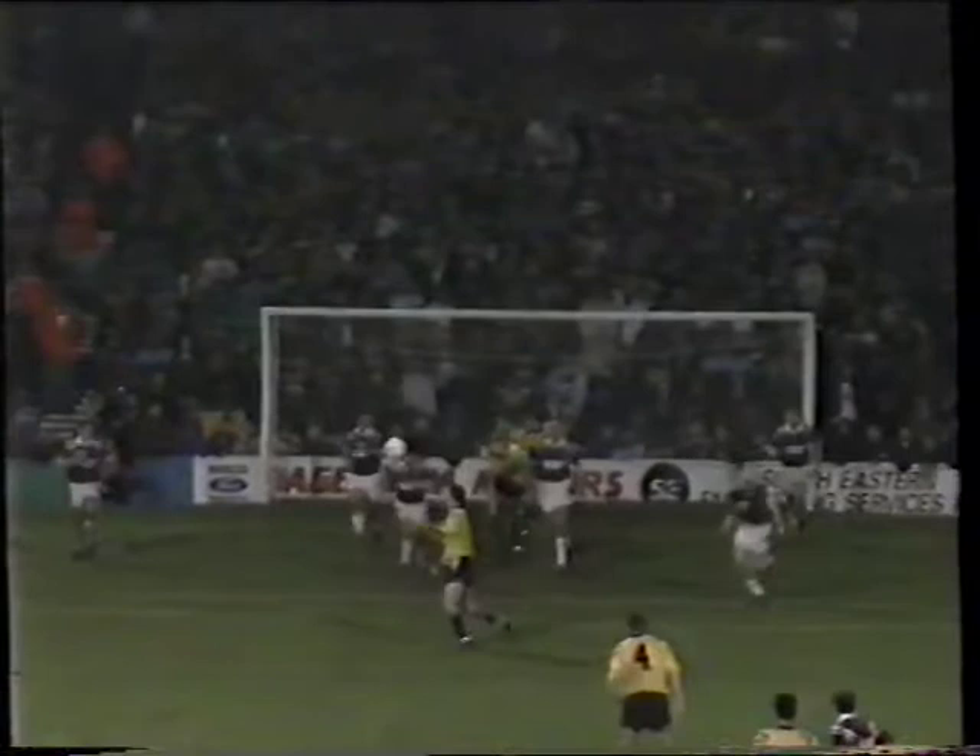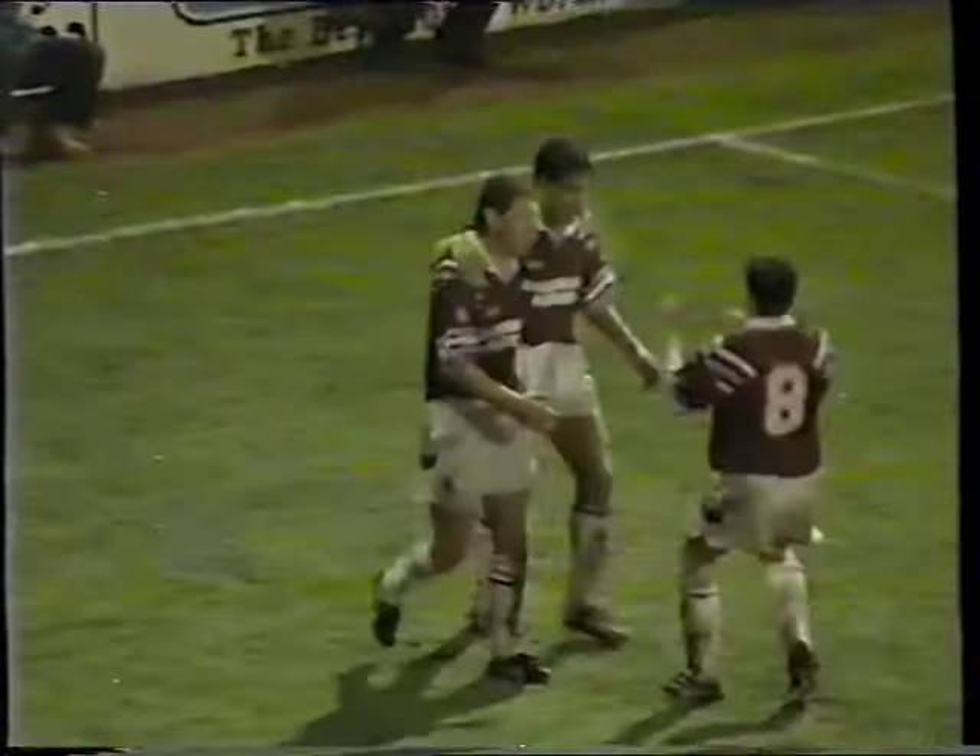This game is certainly not over yet. Joey Beauchamp hit an absolute stormer. Good one and Morley goes in — it's there! He does get on the score sheet. A fabulous free kick from Julian Dix, and it looks like West Ham have made it safe.